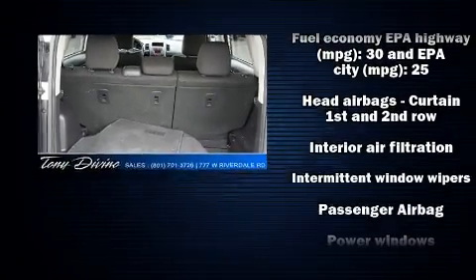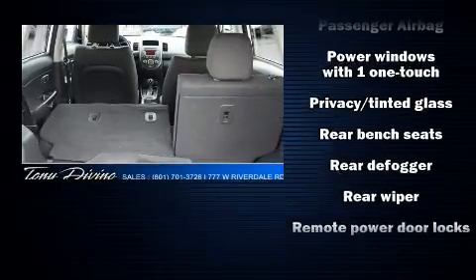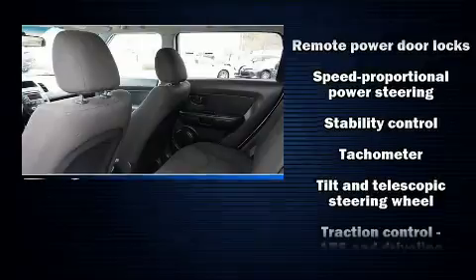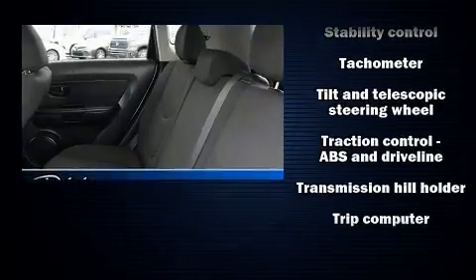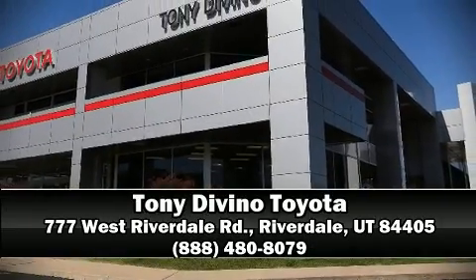With ABS, brake assist technology provides extra pressure when applying the brakes. It also arrives with a Carfax history report, providing you peace of mind with detailed information. Our team is professional and we offer a no-pressure environment. We are here to help you.